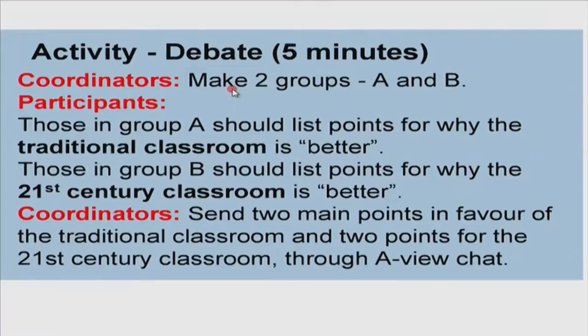Please make two groups — A and B. Those in group A should list reasons why the traditional classroom is better. Perhaps at this stage we should change it to why both types are better, rather than traditional, considering that only one participant voted for traditional. Could we have two groups — one in favor of both modes and one in favor of the 21st century classroom? Coordinators, please send two main points for each through the view chat.